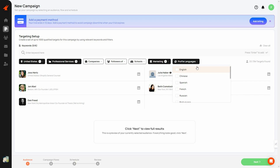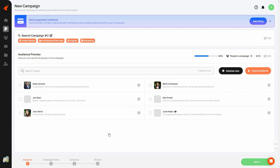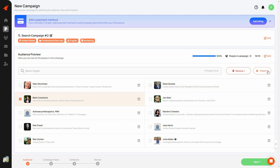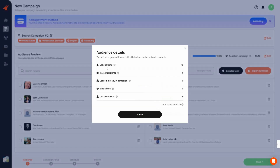You can also filter by language — I'll keep it as English. After applying all filters, click Next to see an audience preview. Since I set the target to 10 people, only 10 people appear here. You can remove anyone by selecting them and clicking remove, export a person's data, or visit their LinkedIn profile directly by clicking the LinkedIn icon. You can also search through targets if you have a large list.